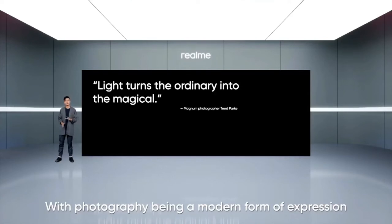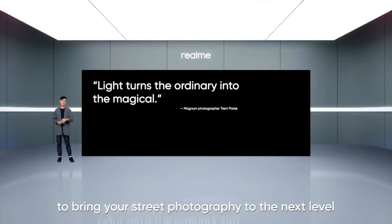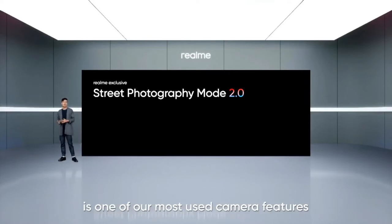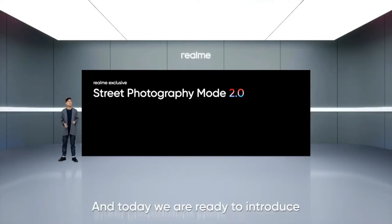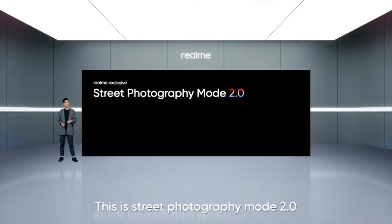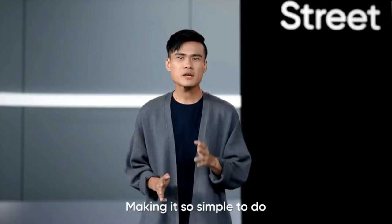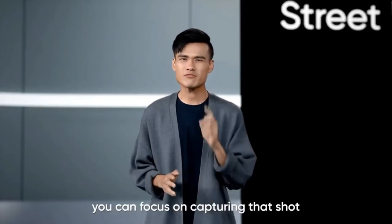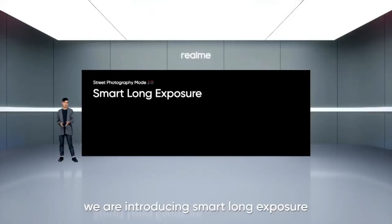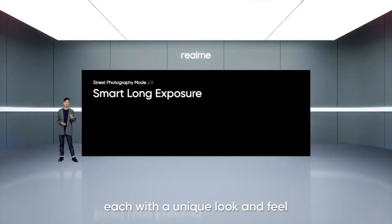With photography being a modern form of expression, we include a ton of amazing photography features to bring street photography to the next level. It is no surprise that street photography mode is one of our most used camera features. Today we are ready to introduce the next iteration: street photography mode 2.0. Our aim is to make street photography as fluid and natural as possible, making it simple so you can focus on capturing that shot, not on operating the camera. So this time around we are introducing Smart Long Exposure, which comes with four different modes, each with a unique look and feel.